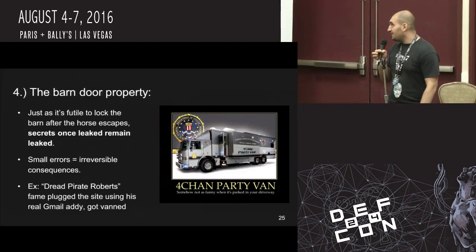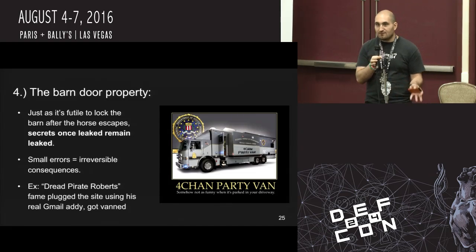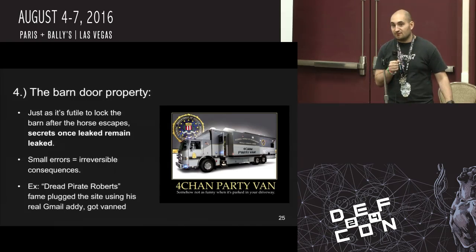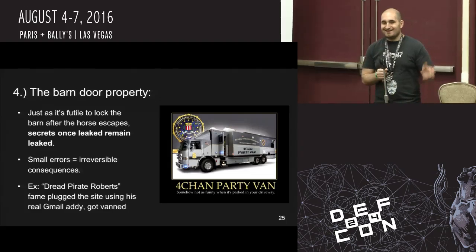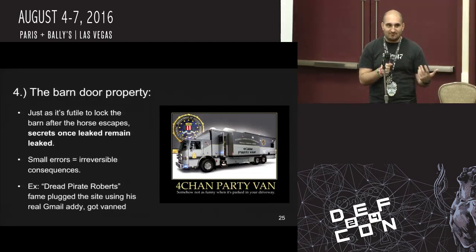And finally, the barn door property. Just like after the horse runs out of the barn, it's futile to lock the gate — secrets once leaked remain so forever. Small errors, irreversible consequences. For example, with Dread Pirate Roberts, the guy who ran the Silk Road, he plugged the Silk Road at one point using his real Gmail address, which had his real name in it. The feds started monitoring his physical mail, and he had some fake IDs shipped to him with a bunch of names other than his legal one. They went to talk to him, he said suspicious things like, 'How do you know I ordered those? There's this site called the Silk Road that somebody could have sent them to me as a prank' — which seems like an odd defense.